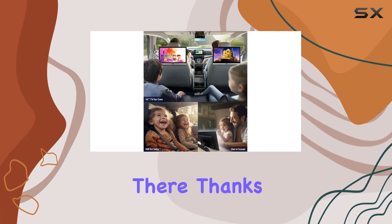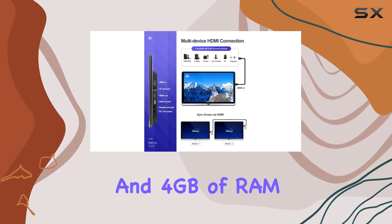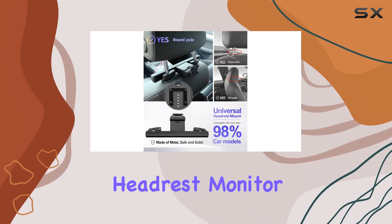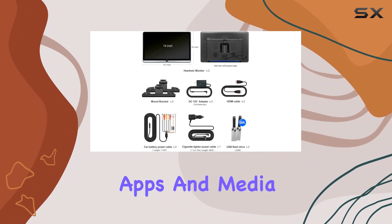But the greatness doesn't stop there. Thanks to its Android 10.0 system and 4GB of RAM coupled with 64GB of internal storage, this headrest monitor offers seamless performance and plenty of space for all your favorite apps and media.